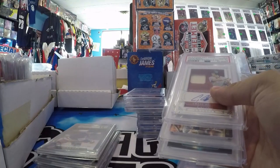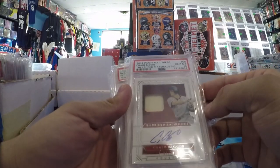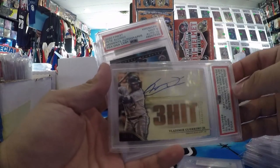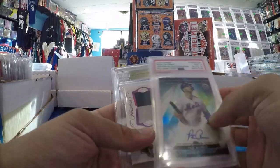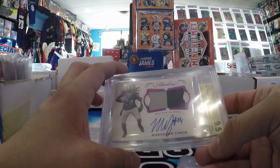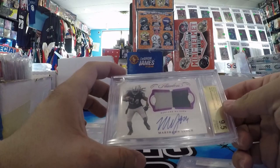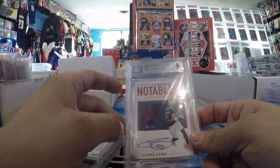Got a Craig Biggio PSA 10 NT Patch Auto, out of 25. Vladdy Jr. PSA 9/10, out of 15 from Luminaries. Pete Alonso PSA 9/10 Finest Moments Auto. Marshawn Lynch — another one of the cooler cards from that lot. 2018 Flawless Gem Auto, 9.5/10, game used, on card auto, in the Raiders uniform.